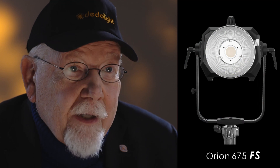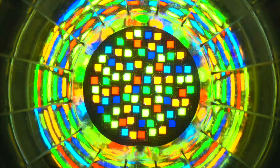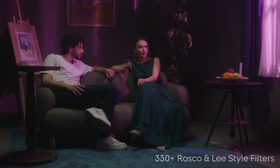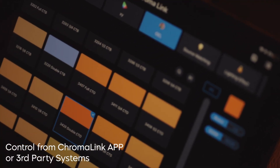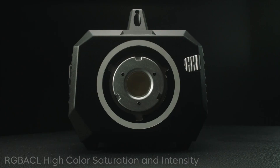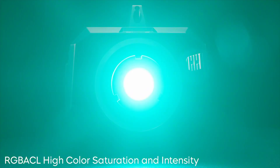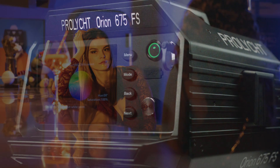The Orion 675FS utilizes an industry-leading six-color LED hyperlight engine: red, green, blue, amber, cyan, and lime. Not a single white LED included. This delivers a wider color gamut, excellent fidelity, super accurate skin tones, and unprecedented flexibility in spectrum matching.